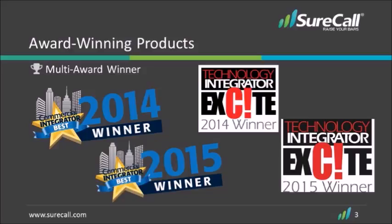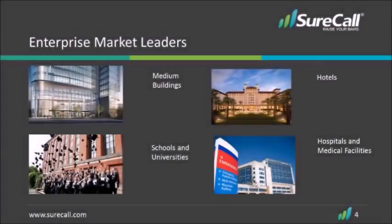When you choose to use SureCall signal boosters you're using an award-winning product. We don't use fiber so tall buildings can sometimes be a problem, but 8 to 10 stories is our sweet spot. Schools and universities we do great in. Hotels are perfect because our boosters allow a large amount of simultaneous callers, and hospitals and medical facilities have been using SureCall products for years because of the budgetary challenges of installing a full fiber DAS system.